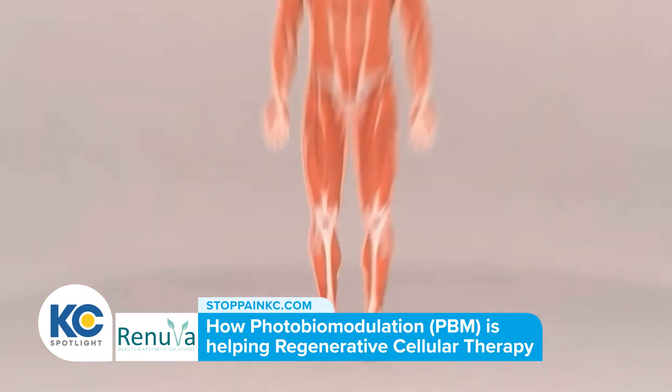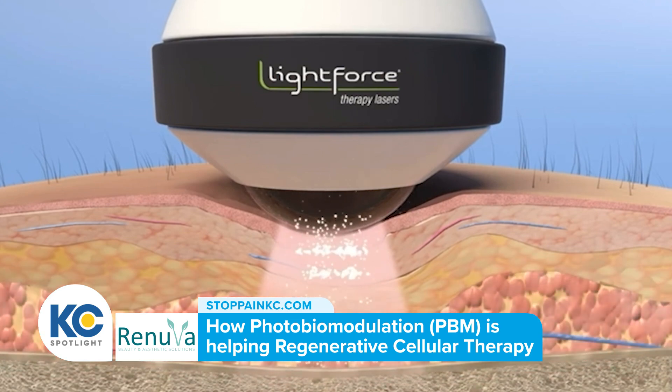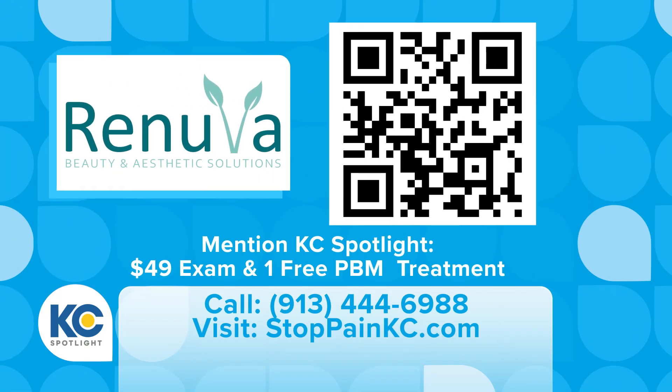You can also help with arthritis or degeneration, right? Exactly — there are different phases, so depending on where they're at we're going to evaluate that and let them know specifically. For people who want to learn more or make an appointment, all the information is on the screen.